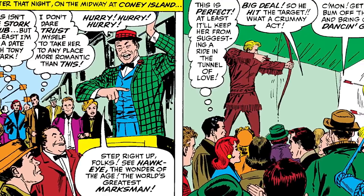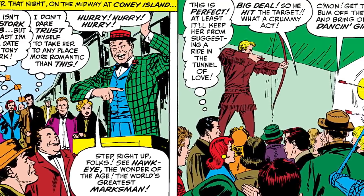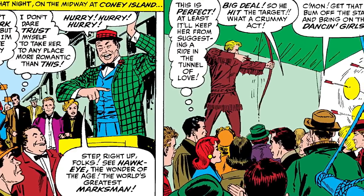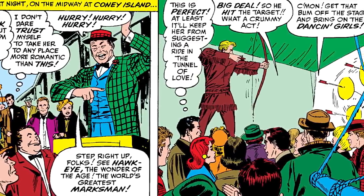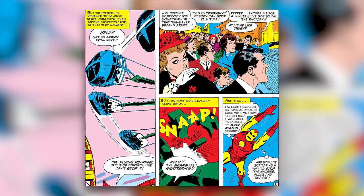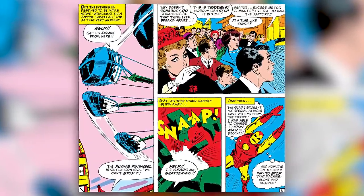In the book, we see someone at the circus say, 'Hurry, hurry, step right up, folks. See Hawkeye, the wonder of the age, the world's greatest marksman.' But as people watch Clint hit the bullseye, they say, 'Big deal, so he hit the target. What a crummy act. Get that bum off the stage and bring on the dancing girls.' But things at the circus take an unexpected turn when the flying pinwheel ride starts going out of control, at which point Iron Man is alerted and saves the day by saving the people on the ride.